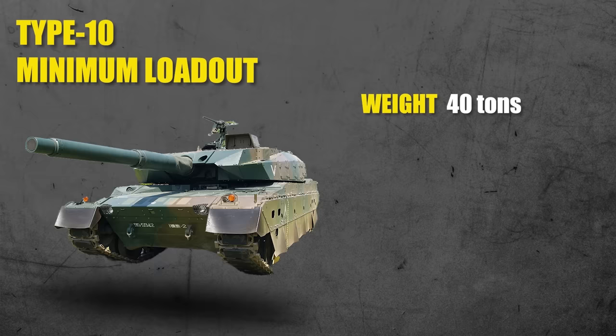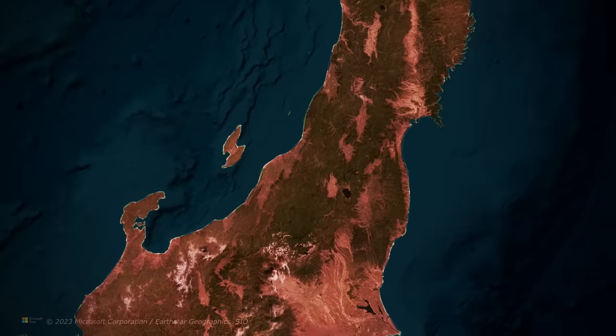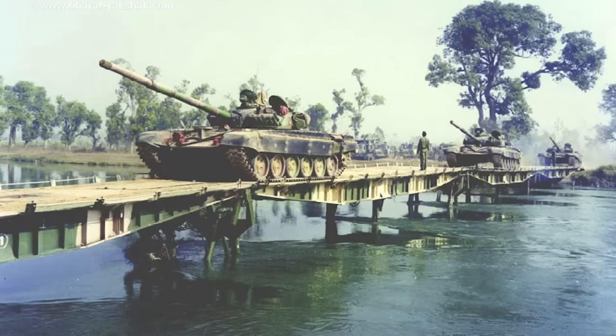The first prototype rolled off Mitsubishi's production line in 2006. The Type 10 has three separate weight loadouts to give the Japanese military more flexibility in transport and deployment. The minimum loadout comes in at just 40 tons, which allows the tank to use 84% of Japan's 17,920 total bridges — compared to only 40% for most other western tanks. At standard combat loadout it weighs 44 tons, while the maximum loadout adds extra armor modules for a total of 48 tons, still far less than the 70-ton M1 Abrams.